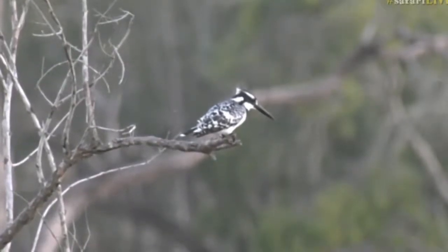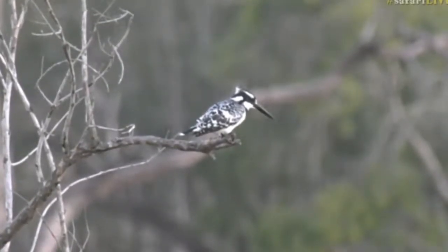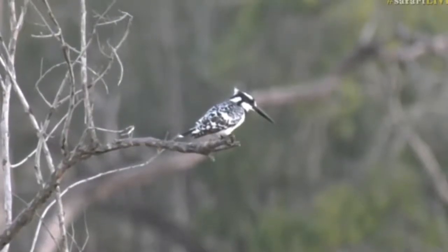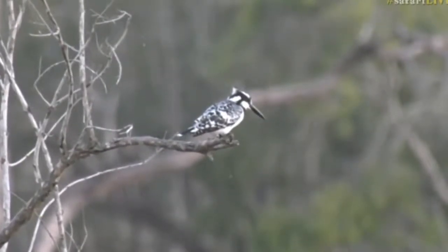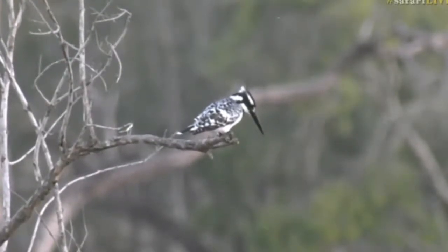Of birds in South Africa. Remember, we've only got two true hoverers that don't need the wind to help them glide in one spot. So the other one is the black-shouldered kite. But how great is that? So this might be a new one.